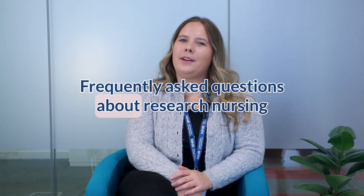Hi there, my name is Steph and I'm a clinical research nurse. I graduated in 2020 and started my career on the front line during the pandemic. Since then I've transitioned into research nursing and I'm going to answer some questions that I get asked frequently about my job as a research nurse.